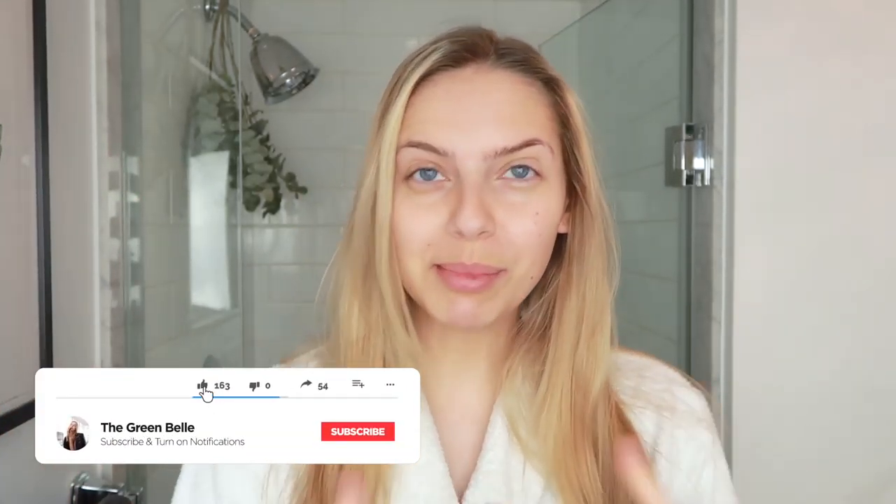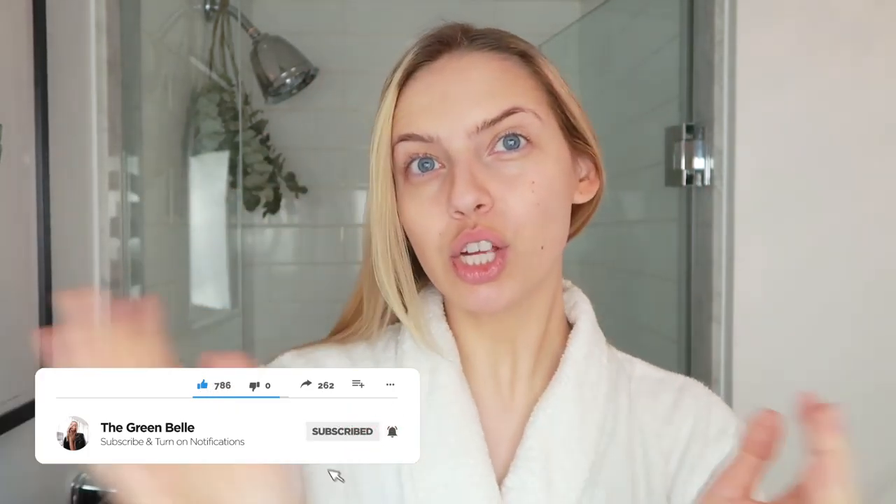Hello everyone, and welcome back to my bathroom. Who remembers my bathroom videos? We are back for an updated 2020 winter skincare routine. This is what I've been doing recently, sharing some of the products I've been loving.